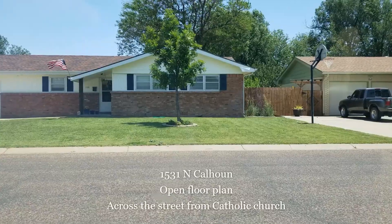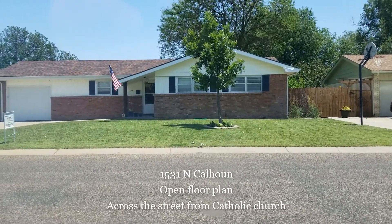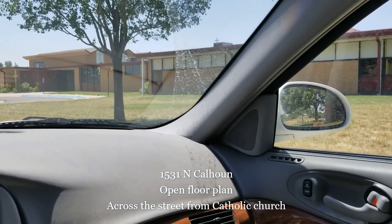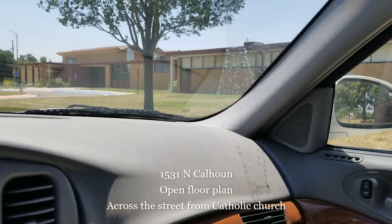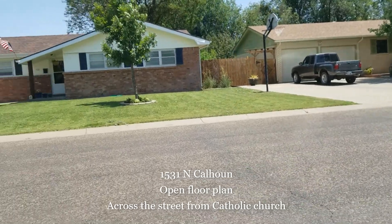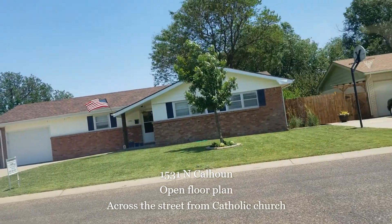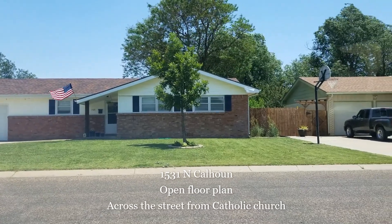1531 North Calhoun — this is a surprise one I just found out about. Cute looking home, good looking yard. Let me show you what's across the street — we're right across from the Catholic Church here on Calhoun. Three bedrooms, two bathrooms, open floor plan. I like the field that's kind of back here behind the Catholic Church — it's a nice field for the kids back there. Nice looking property. It's going to be listed at $146,500.